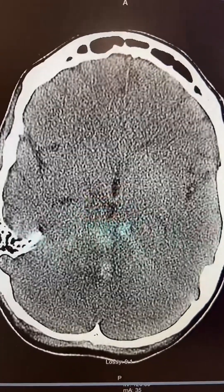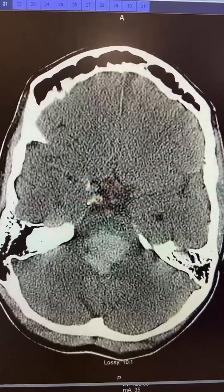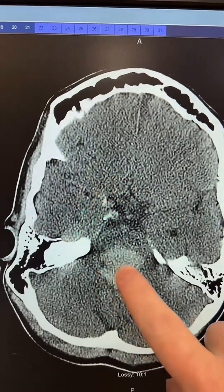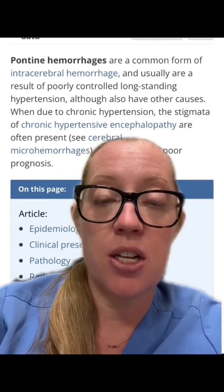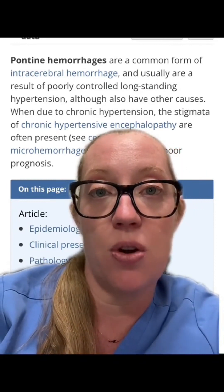Here's this patient's CAT scan. What happened here is he has a pontine hemorrhage, or a bleed in the middle of the brainstem. Pontine hemorrhages are actually a really common presentation of uncontrolled high blood pressure and it's a type of hemorrhagic stroke.